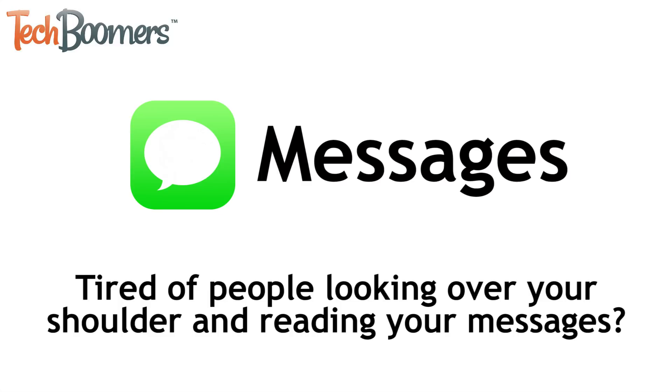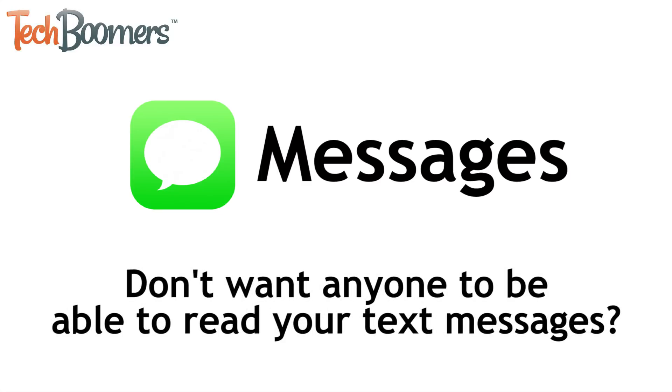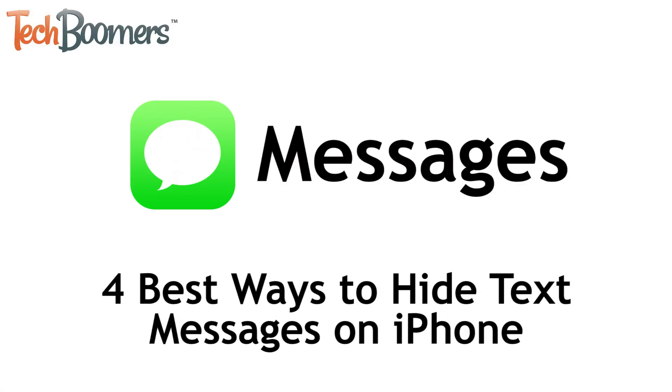Tired of people looking over your shoulder and reading your text messages? Don't want anyone who happens to look at your phone to be able to read your messages? If so, you've come to the right place. I'm Jessica from TechBoomers.com. In this video, we'll be telling you four different ways you can hide text messages on your iPhone. We'll also give you some helpful tips, so be sure to watch all the way to the end. Now let's get started!